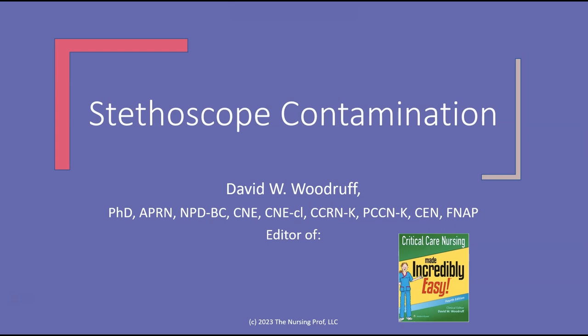Hello and welcome to stethoscope contamination. My name is David Woodruff. I'm the editor of Critical Care Nursing Made Incredibly Easy. I hope to make this incredibly easy for you too.